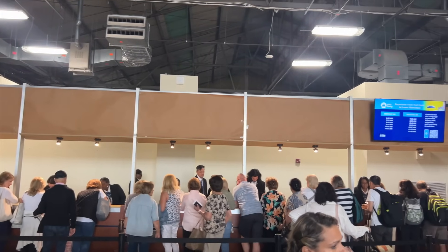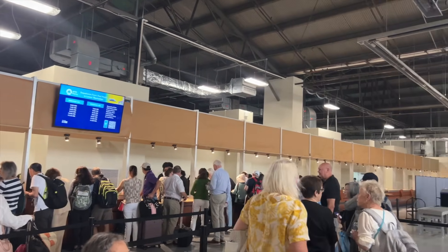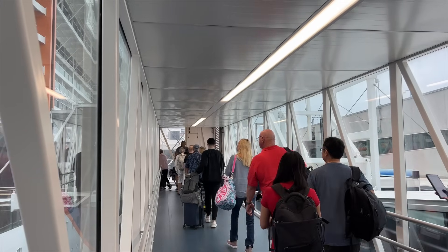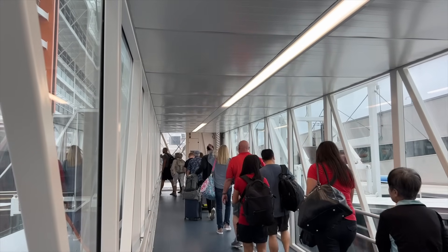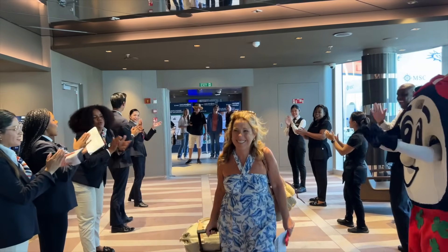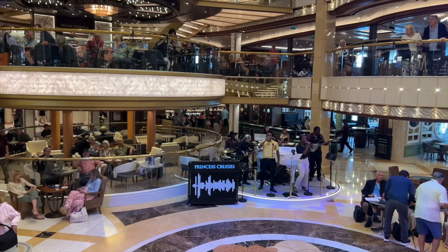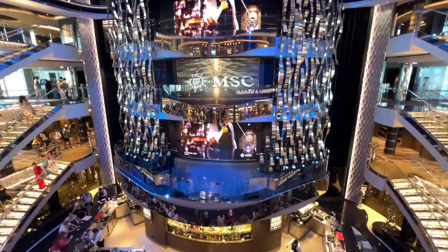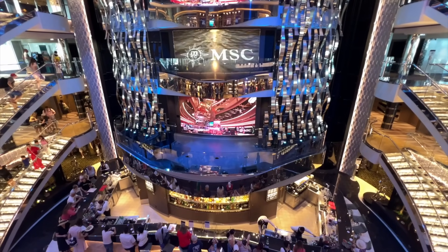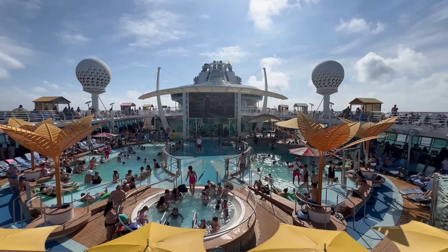Once you've checked in at the terminal and gone through security, you'll make your way onto the gangway. As you walk onto the cruise ship there's that first-day energy — the crew is super welcoming, you might hear music playing, and the ship is going to look gleaming and beautiful. Take a moment, breathe deep, even take a picture. Just take it all in. Your vacation has begun.